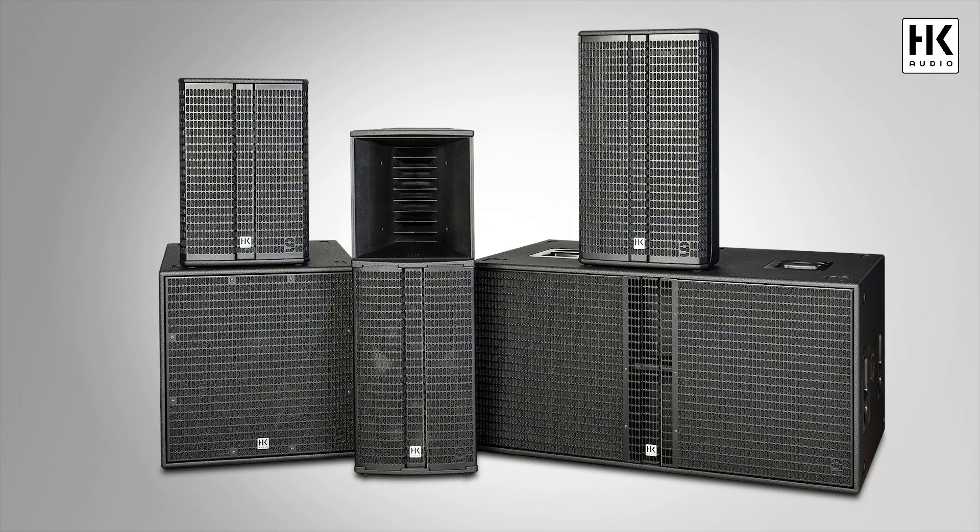But before we have a closer look into the features and specifications of Linear 9, let's ask some members of the HK Audio team who were involved to bring this brand new series of speakers into life. One challenge while developing Linear 9 was a long throw feature with a rotatable horn and the possibility of creating a cluster.